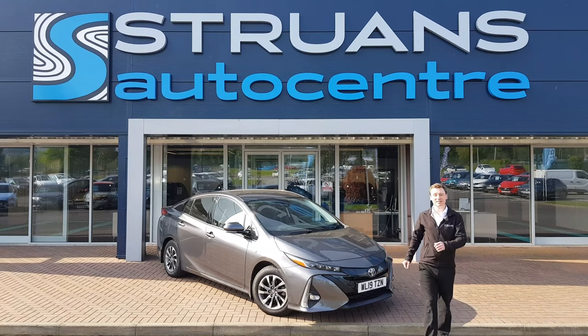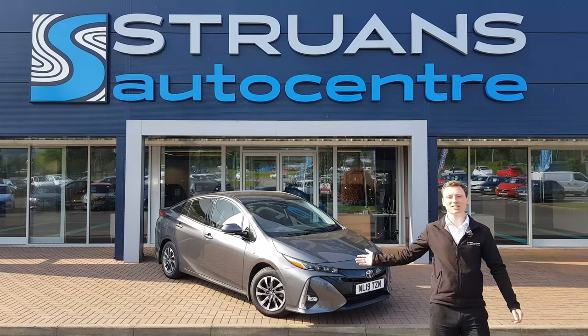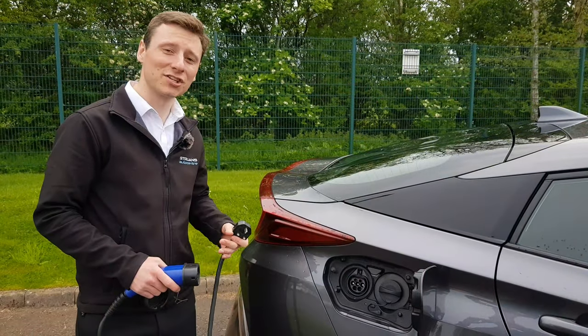Hello and welcome to Struans Auto Center Dundee. Today I would like to show you around the Toyota Prius plug-in hybrid. Let me show you why you buy this car.